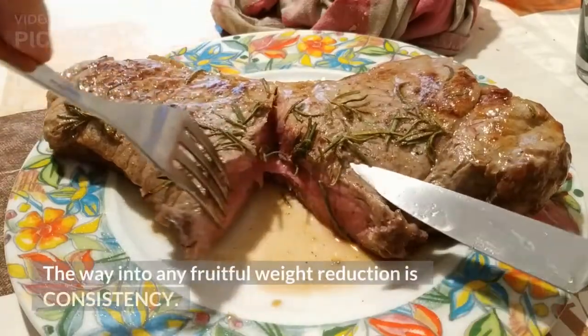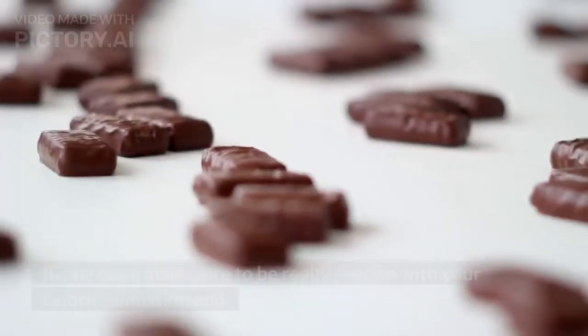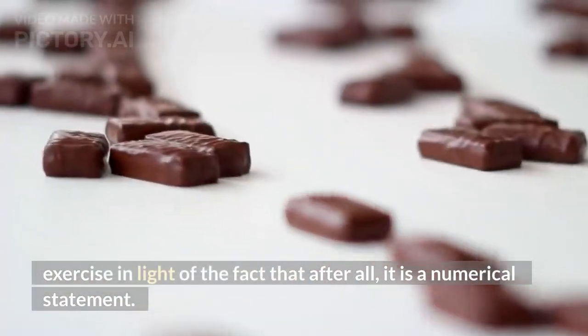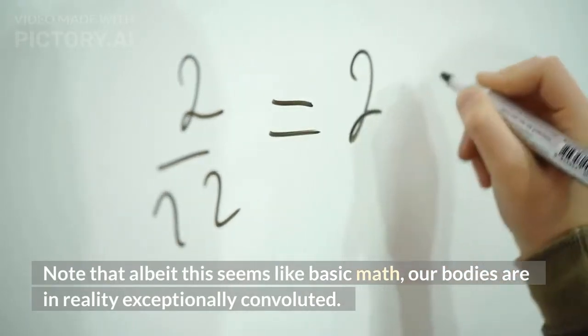The key to any successful weight loss is consistency. Over the long term your calorie deficit will add up and you will lose the extra weight. Make sure to be precise with your caloric intake and exercise, because after all, it is a mathematical equation.